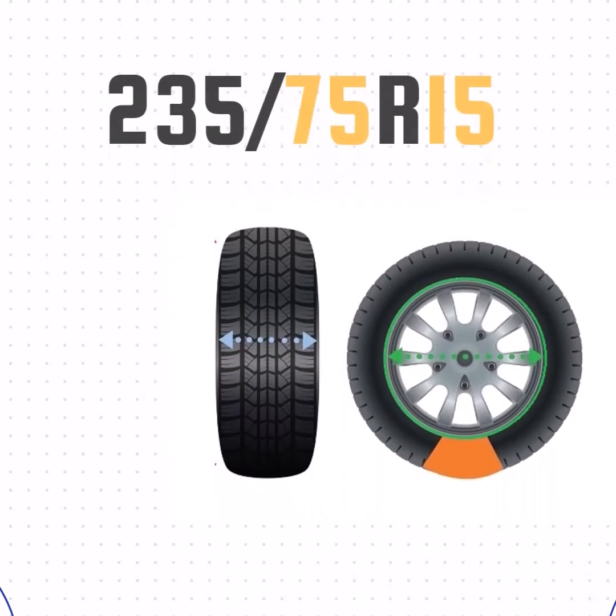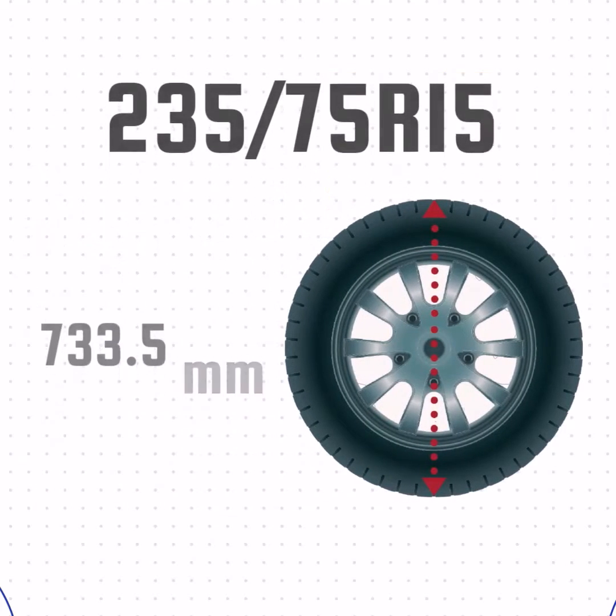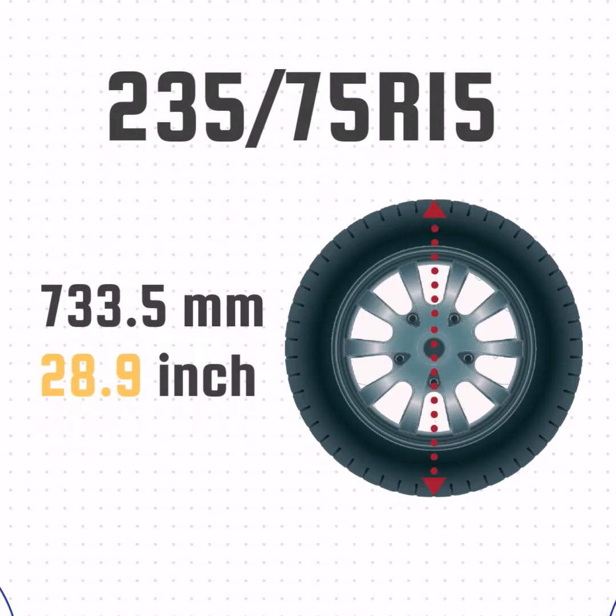Now that we've got the width, sidewall size, and wheel size, we can take all that together and get the height of the tire. We'll take the sidewall size, add the wheel size, and then add the sidewall size one more time. That gives us a height of 28.9 inches.